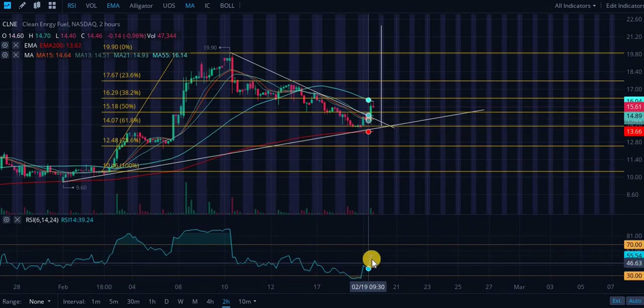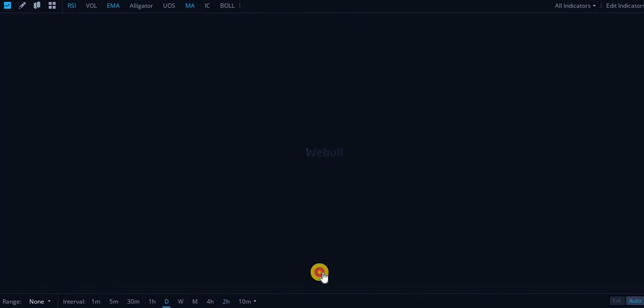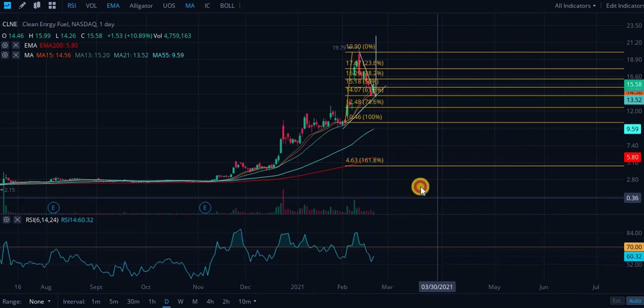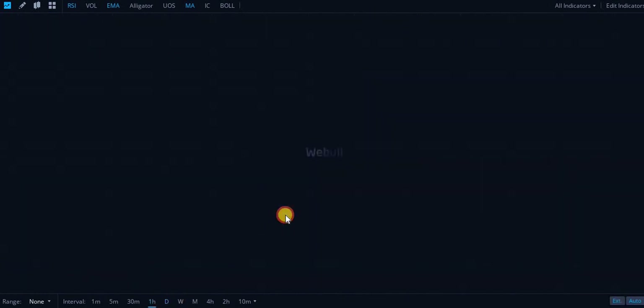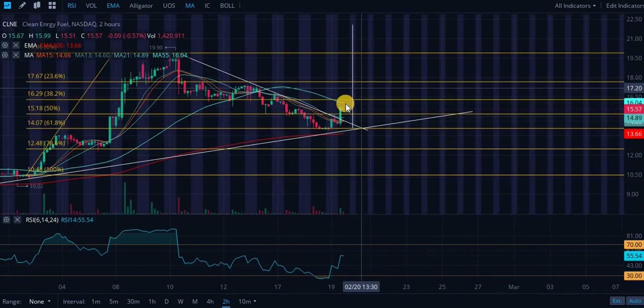Looking at the Relative Strength Index on the two-hourly chart, we're at about 54-55, so we are basically neutral. On the daily RSI we're at roughly 60, so we are on the overbought side — be careful if you are getting in.